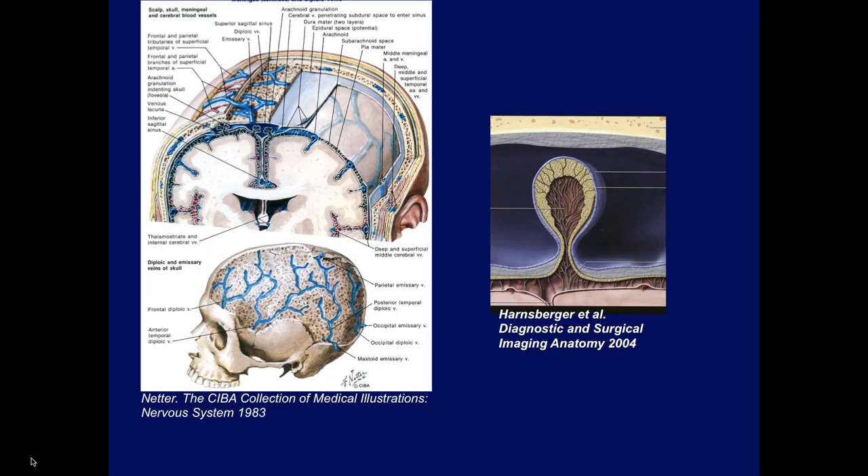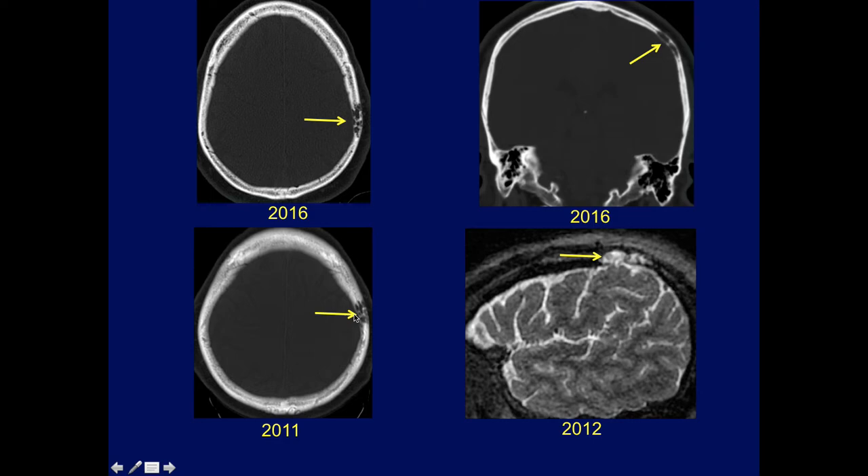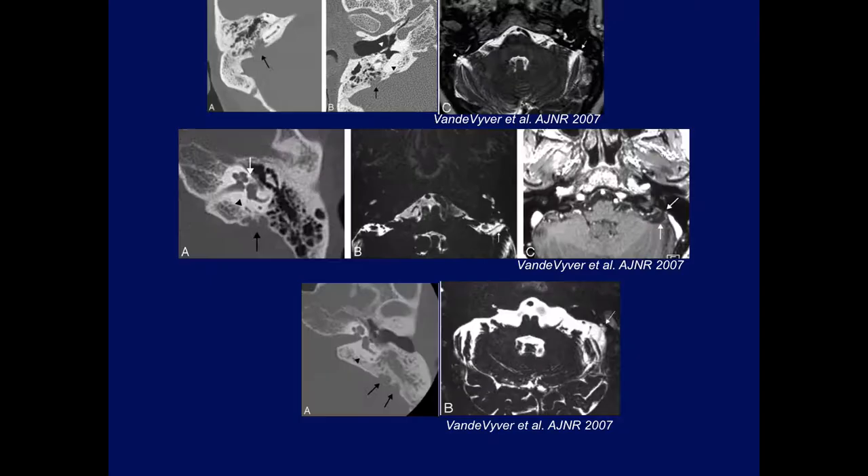If you look at this beautiful anatomic diagram by Netter, we can see the tremendous amount of venous lakes and diploic veins all over the calvarium. Any place where you have this extensive network of veins in the calvarium, you can have an arachnoid granulation with capsules developing, as I talked about last week. So it's not unusual to have them in locations such as this as well. It did get a little larger in five years.